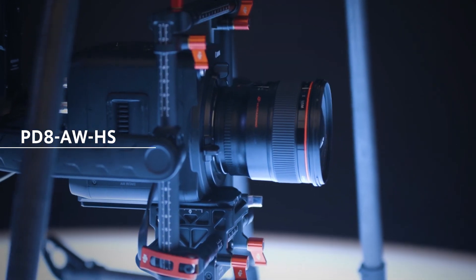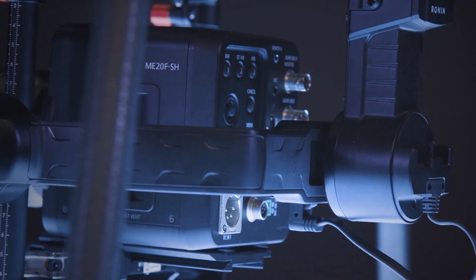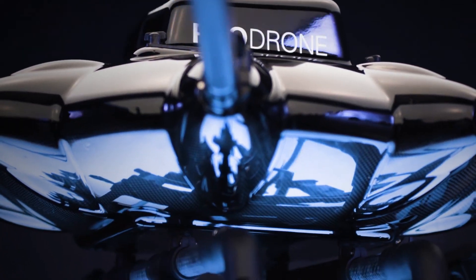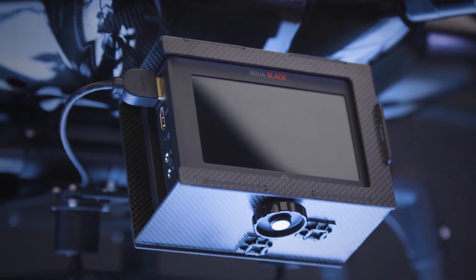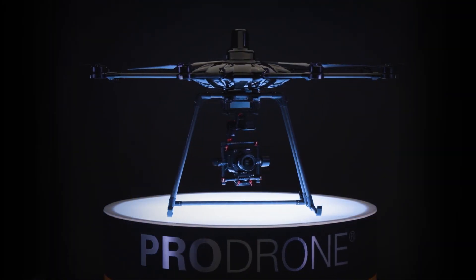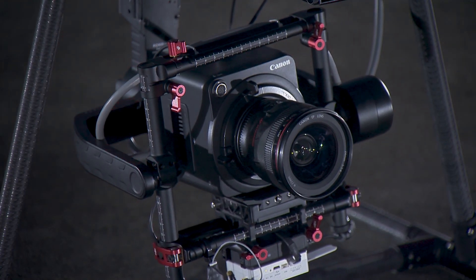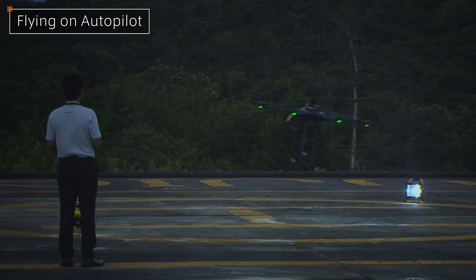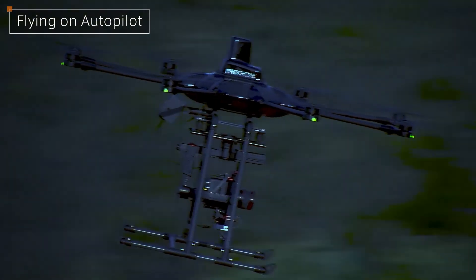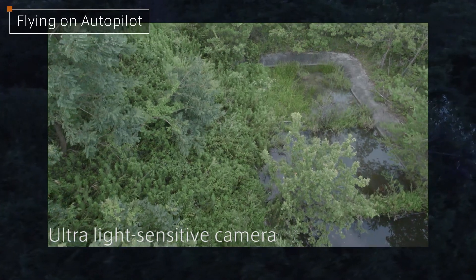The PD-8 AWHS is a drone equipped with an ultra-light-sensitive camera made by Canon. It can send clear color images back to the operator live, even when the only source of light is the moon. Equipped with ProDrone's original autopilot system, the PD-8 AWHS can perform in dangerous situations such as nighttime search and rescue operations, provide nighttime surveillance, and inspections in dark places. In a search for survivors after a disaster, most drones would have great difficulty operating after sunset — but with the PD-8 AWHS and its ultra-light-sensitive camera, the chances of finding survivors in the dark are greatly increased.